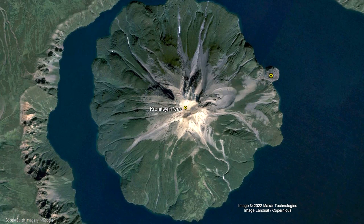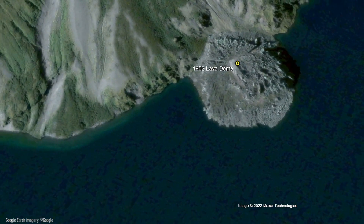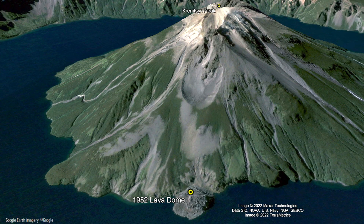In 1952, a new explosion blasted out of a 300-meter-wide crater on the volcano's eastern slope. Over the next seven days, a dome of andesite lava erupted, filling this crater with massive gray volcanic rock. Since then, no additional volcanic eruptions have occurred.